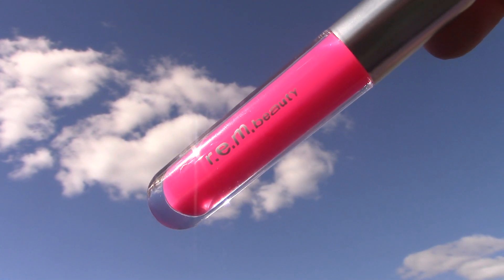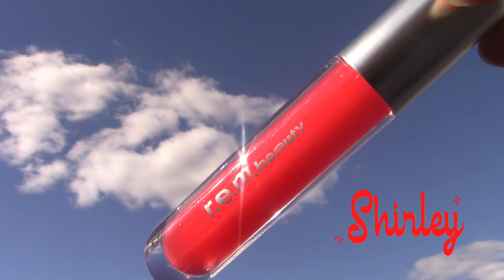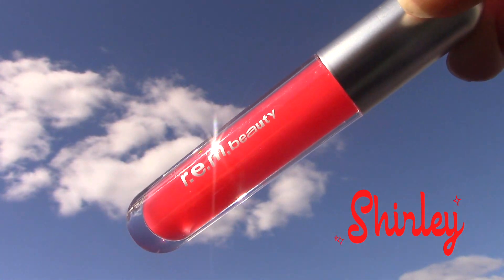They all have a scent — I would say it reminds me of the MAC lipstick scent in their traditional lipsticks. Very cupcake-y, vanilla. It's so good.